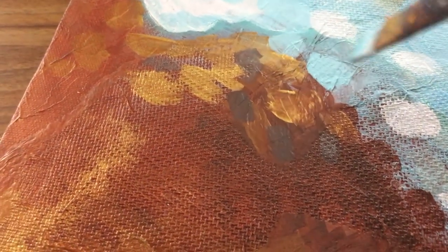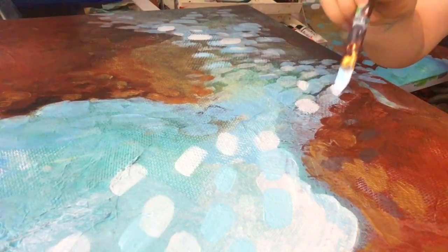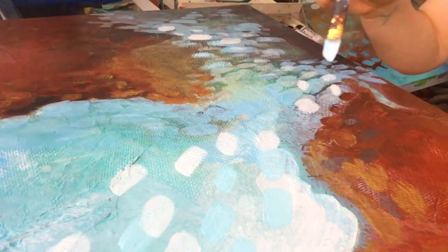I felt like the mark making with the brush was one of the coolest parts of these paintings because it made me feel like I was really capturing the idea of the movement of the water in contrast with these massive rocks.